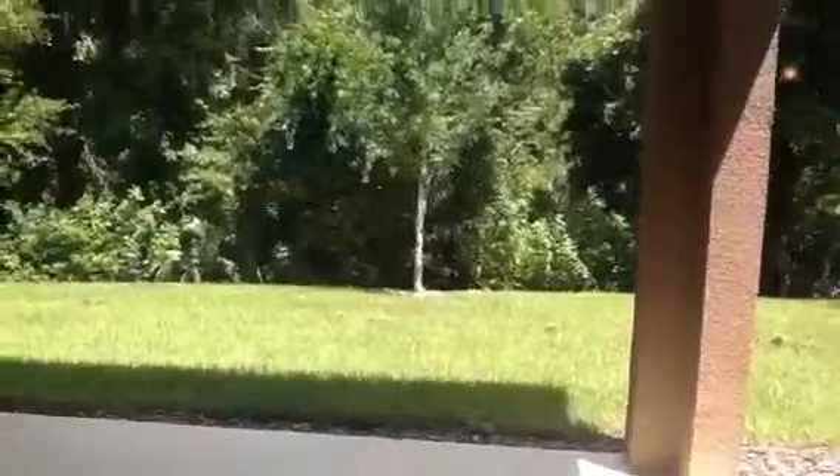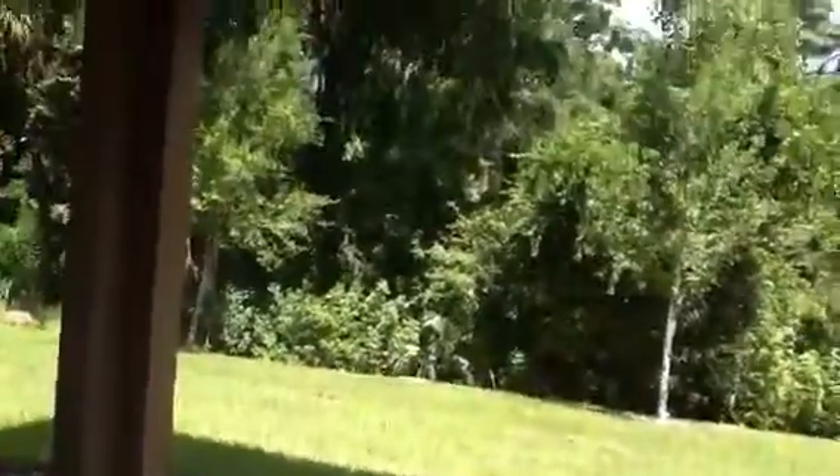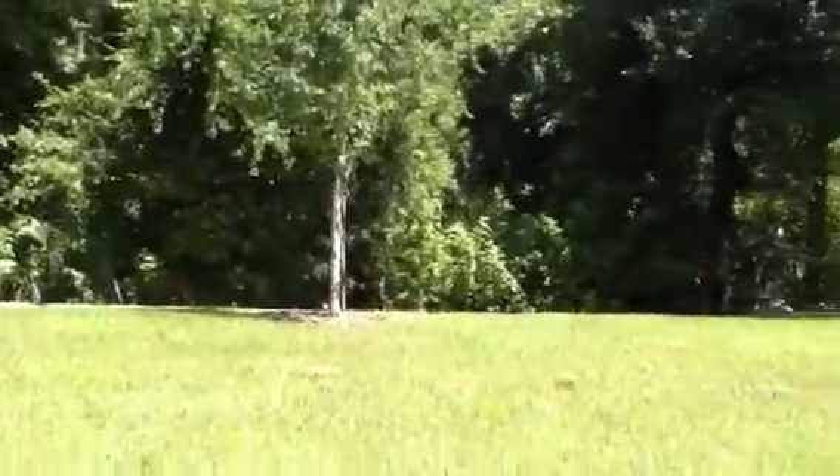This is a conservation home site, so we won't have another home backing up to you. There's a nice covered patio. This side is fenced, so you won't have anyone behind you, and you could fence the other side if you wanted to.